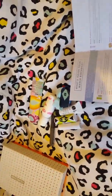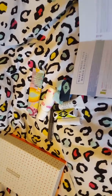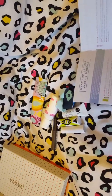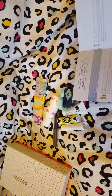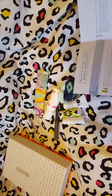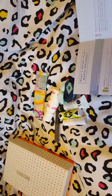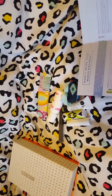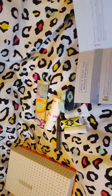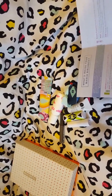That is absolutely everything I received in my Birchbox this month. Please give this video a thumbs up — I do hope you liked it. Please also subscribe for more videos. If you have any comments or suggestions, leave them below and I'll try my best to answer any questions. Thank you very much for watching and enjoy the rest of your day!